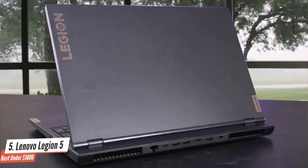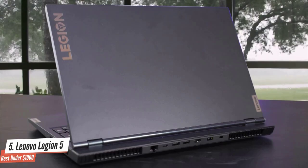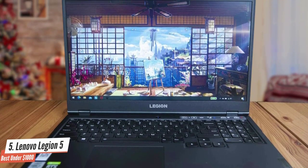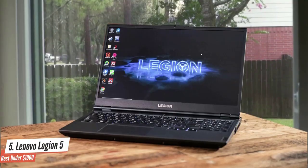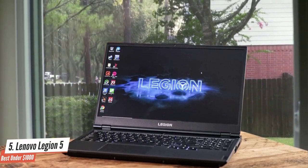Lenovo moved its mid-range and high-end gaming laptops into the Legion line a few years back, and we've always been great fans of the Legion models. The Legion Y530 in particular was a formidable entry in 2019, and for 2020, the Legion 5 takes the line to newer heights. On looks, the Legion 5 shares the same busy look as its predecessor, the Legion Y series, despite coming in as a rebrand.